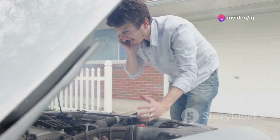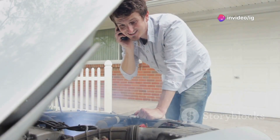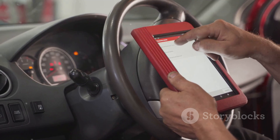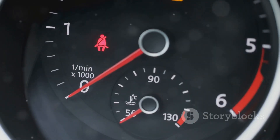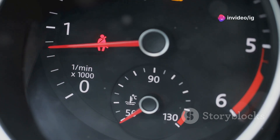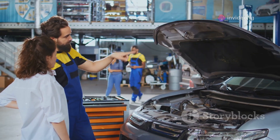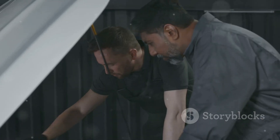Hey, what's up IG Garage family! Imagine this: you're driving, everything seems normal, but then you notice your engine feels sluggish. You plug in your OBD2 scanner and bam — you get hit with the P0012 code. If you don't fix this quickly, it could lead to poor performance, bad fuel economy, and long-term engine damage. But don't worry, because today I'm going to show you exactly what this code means, where the issue is located, and how to fix it.